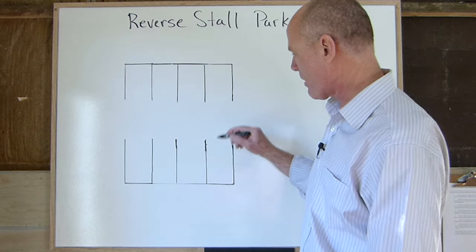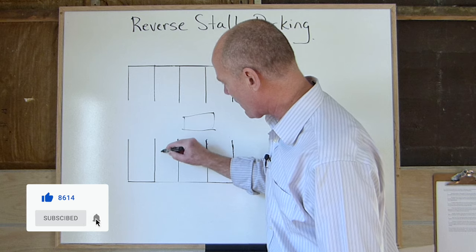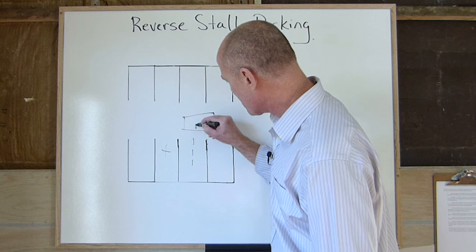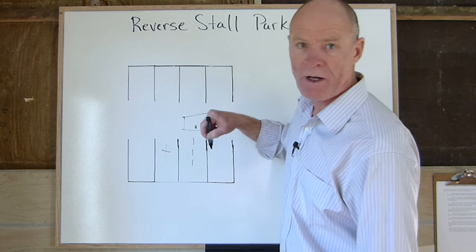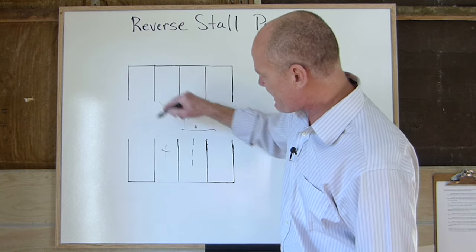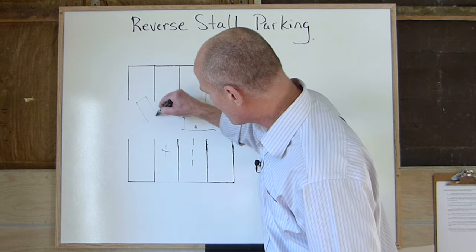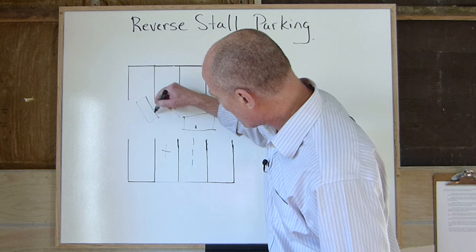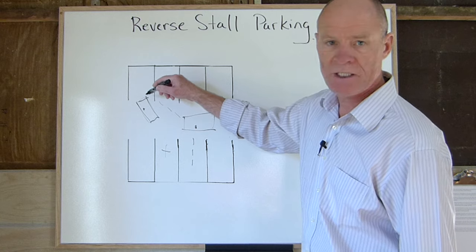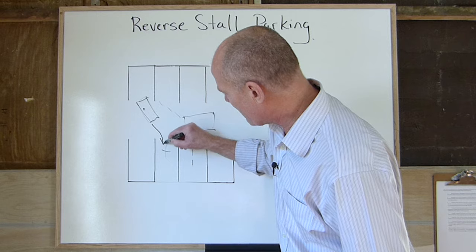The first thing you wanna do is angle park. When you pull up, say you wanna park in this parking space right here — you want to be in the center of this parking space. You want a 45-degree angle approximately off the front of your vehicle, so the space next to the other one. You angle in so you are essentially pointed into the space on the other side next to the one you wanna back into, and then you back in.